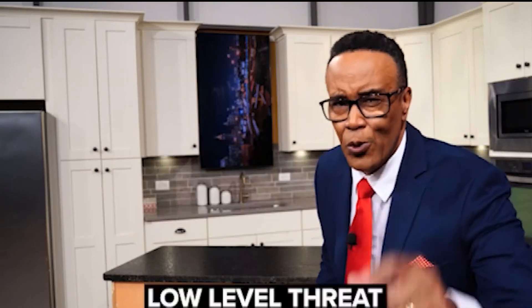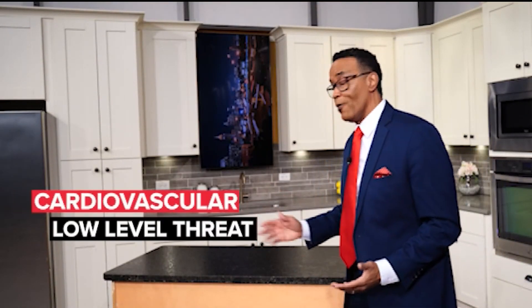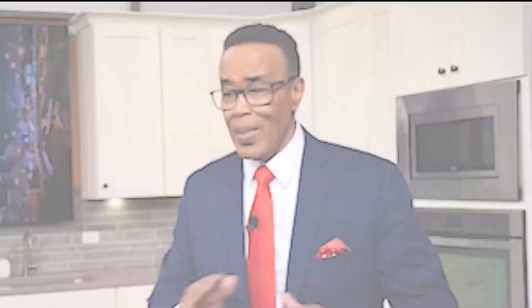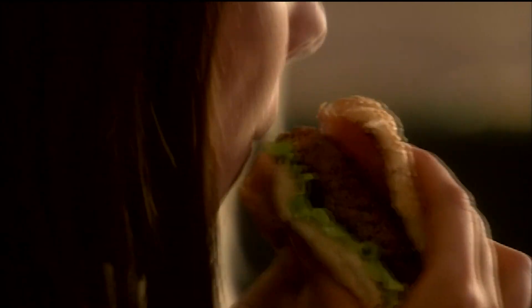Even at low levels, studies suggest that these chemicals can actually increase the risk of cardiovascular disease, obesity, diabetes, and even certain cancers. But eliminating these chemicals altogether is hard, if not impossible.